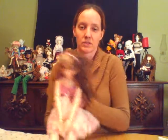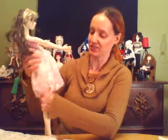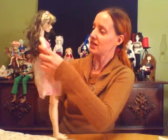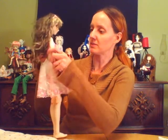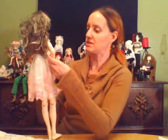Sorry, I'm messing with the camera. I'm not going to use my webcam again because it just keeps going in different directions. It's a really cute dress. She's very tiny. I've been told that they can wear MSD sized clothes, which is kind of cool.